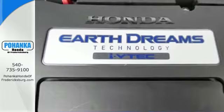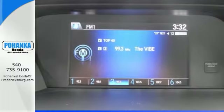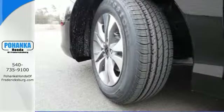Plus, it's earned every one of its 5 stars in safety with features like smart vent front side airbags and vehicle stability assist.